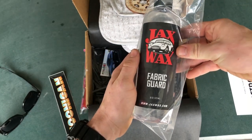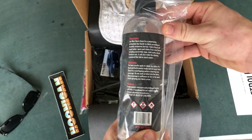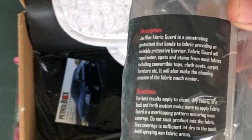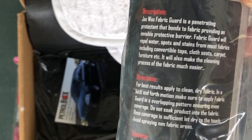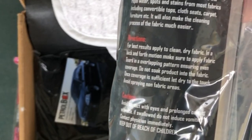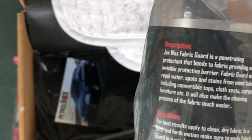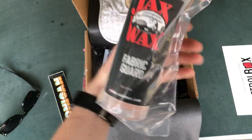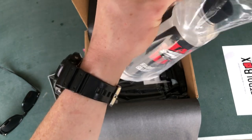Jack's Wax Fabric Guard — what is a fabric guard? It's a penetrating protectant that bonds to fabric providing an invisible protective barrier. Fabric Guard will repel water spots and stains from most fabrics including convertible tops, cloth seats, carpet, furniture, etc. It will also make the cleaning process of the fabric much easier. I've never used one before, so I'll have to test it out when I get my actual car back.